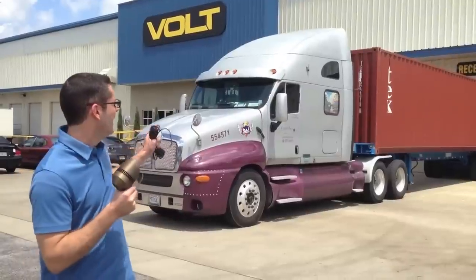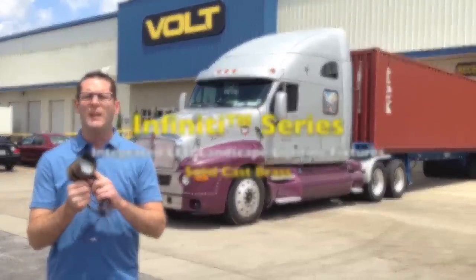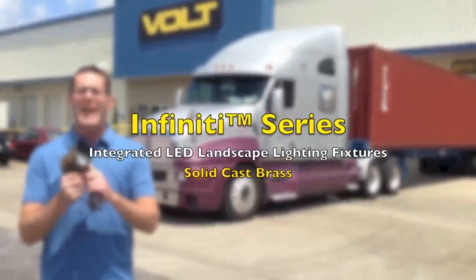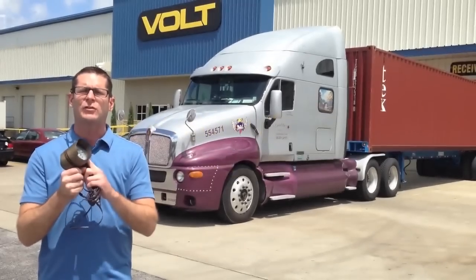Hi, I'm Ty, VP of Marketing with Vault Lighting, and I'm here with this semi and our Infinity 35 integrated LED spotlight to show you just how durable our solid cast brass landscape lighting fixtures truly are.